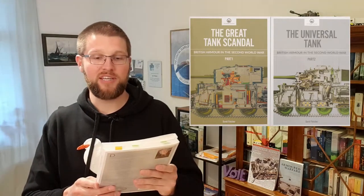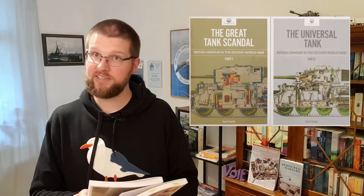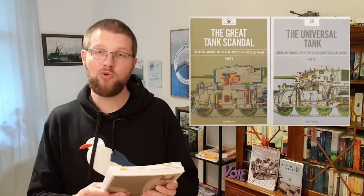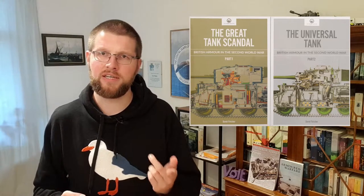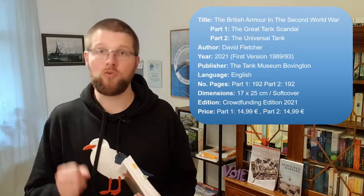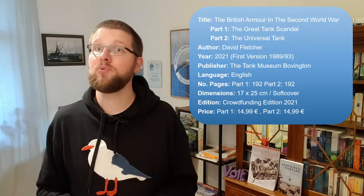Today we are talking about two classic books about British tanks in the Second World War. Those two books together form British Armor in the Second World War, with part one 'The Great Tank Scandal' and part two 'The Universal Tank', both written by David Fletcher of the British Tank Museum in Bovington. They were originally published at the end of the 80s and early 1990s and have been long out of print. If you want to buy one of the older versions today, you will need to pay quite a hefty price online.